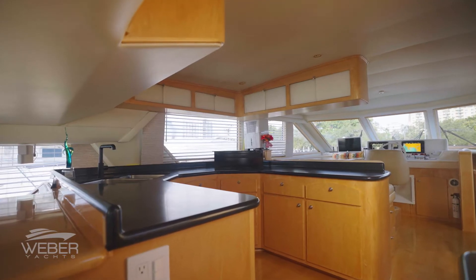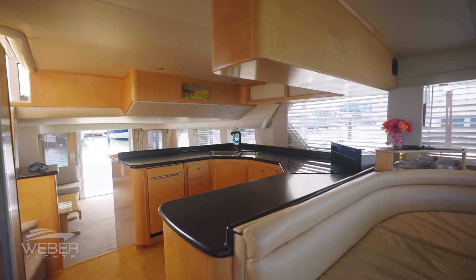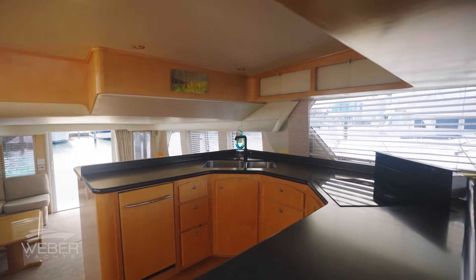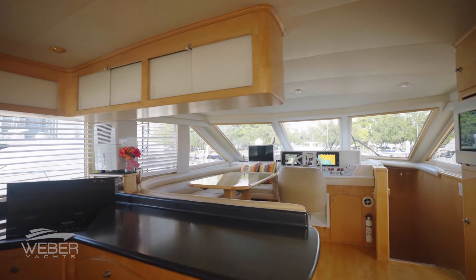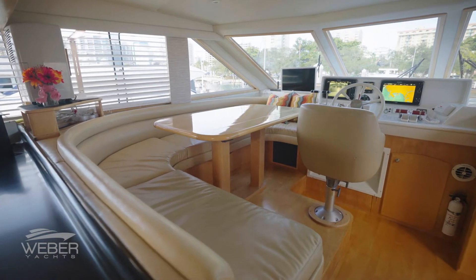A few steps upward and forward is the large galley area that is fit for a chef. The Bay's galley features all of the amenities that one would want in a high-end home, including a full-size refrigerator and induction stove top. This area creates a natural connection to the main pilothouse with a full-size dinette to keep the captain in the mix with his or her guests.